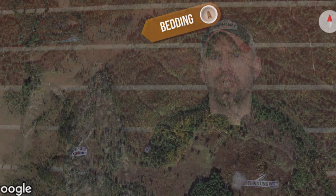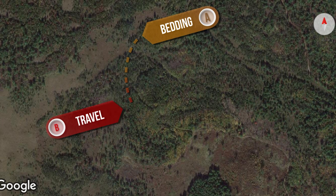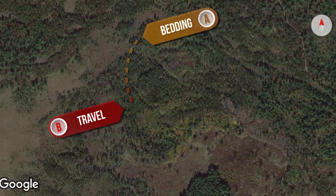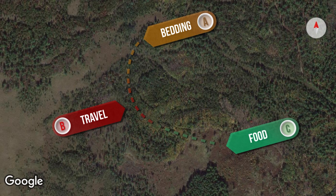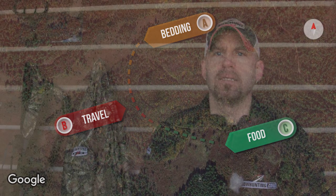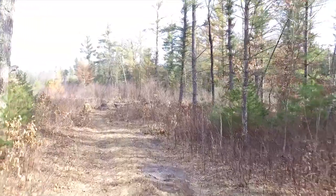What I mean by that is you're going to have a Point A — that's their bedding location. Then you're going to have a Point B — that's the travel corridor or route they're using to get to Point C, which is the food source. It doesn't matter where you are in the country, you're going to have that Point A, B, and C. We're going to break this down and show you the different things we're looking for during that travel route from the beds to the food source.